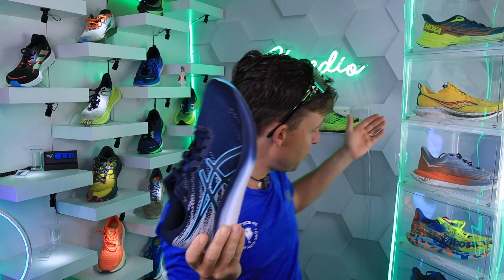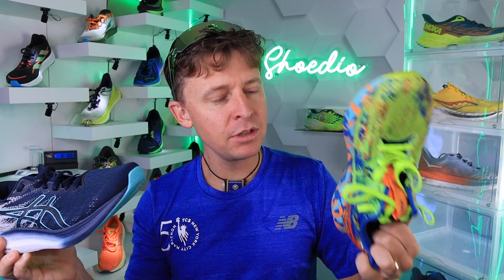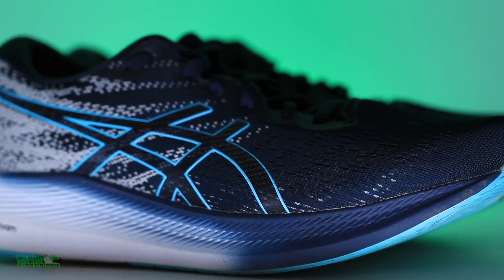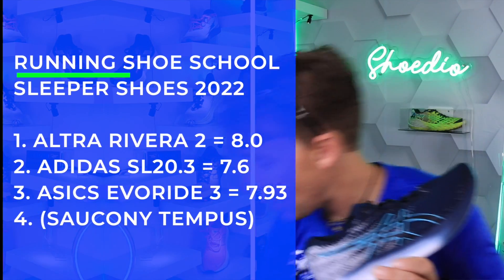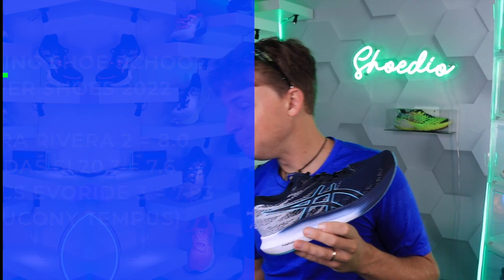Compared to the Noosa Tri 14, the Noosa is more comfortable through the upper, but the Noosa isn't a sleeper shoe because I've been raving about it. I haven't talked as much about the EvoRide 3 — watch out for this one. To recap the foams: Flight Foam in the EvoRide 3, Lightstrike in the SL 20.3, Ultra EGO in the Rivera 2, and Power Run with Power Run PB in the Tempest.